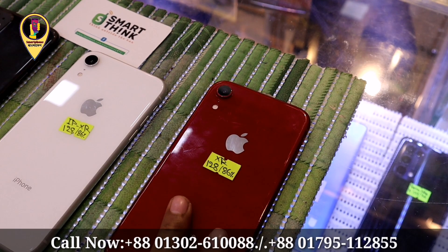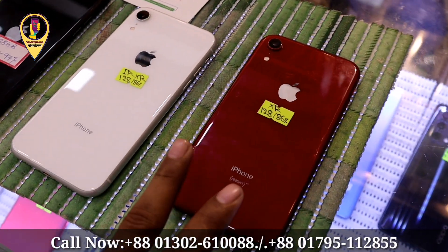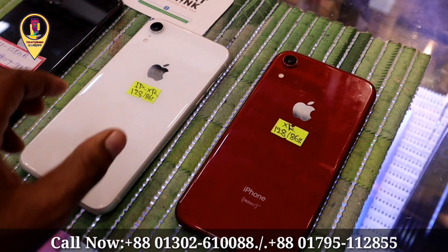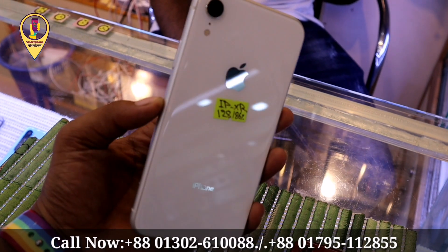The XR is still good quality — 64GB storage. One of the same is 36. Next one is white color, iPhone XR. It has 88GB storage and 60% battery health.